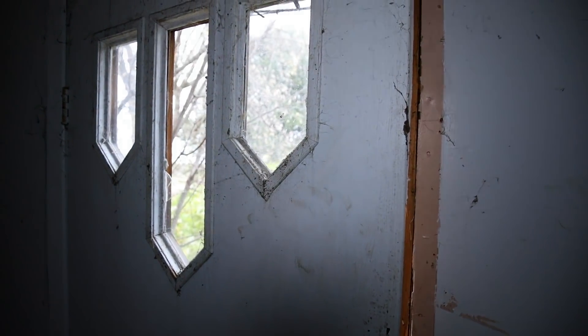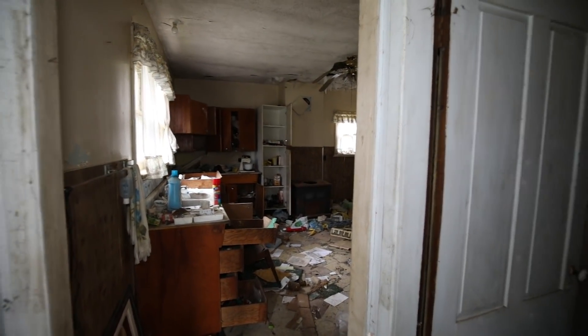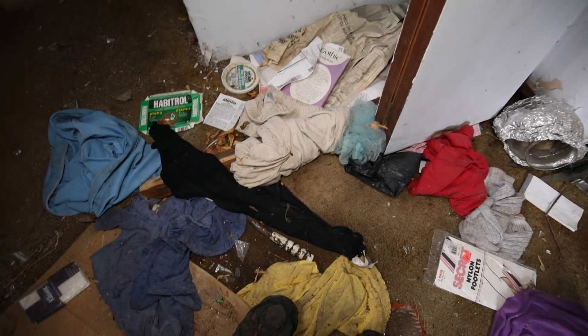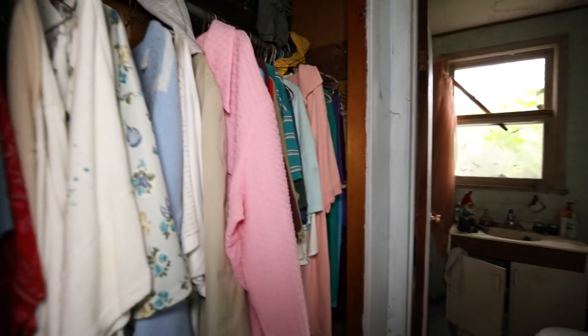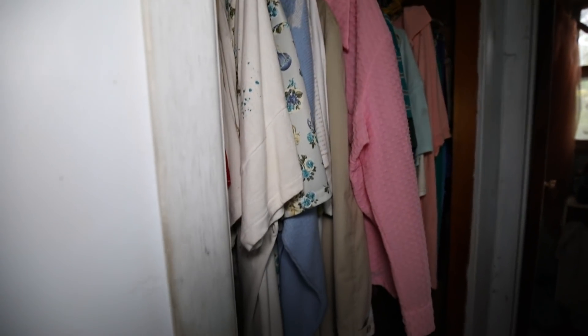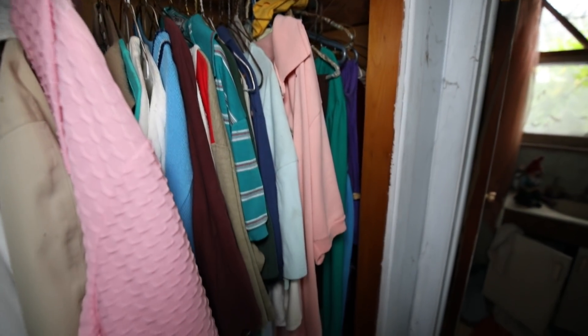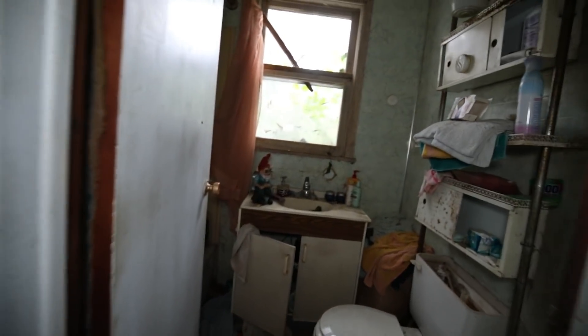Here we have the front door, or at the very least the main door. I like these windows. Look at all these clothes in the closet - amazing. Watch out for the glass.